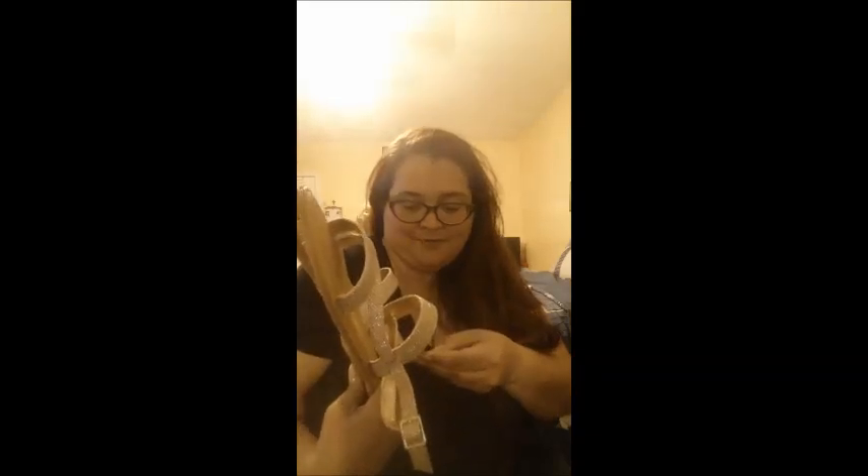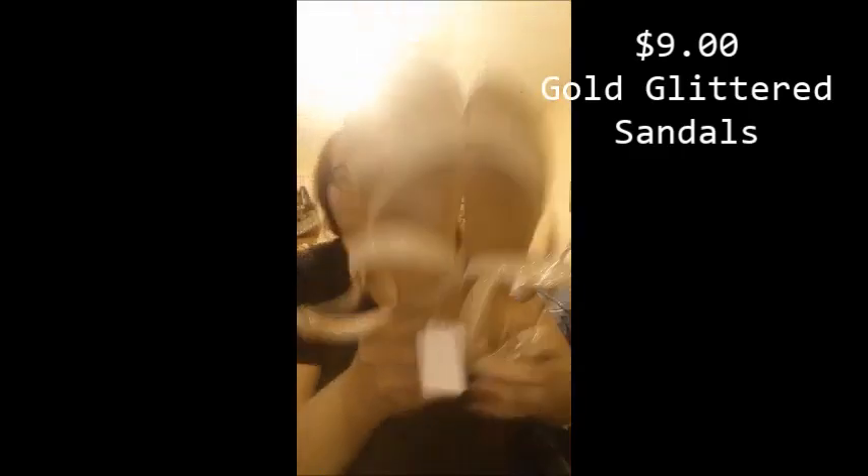In the first bag, I ended up getting these very cute gold sandals. Let me take the plastic off — they look like this. I got them on sale from $12.99 down to $9. They're strappy and gold and really cute.